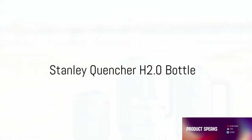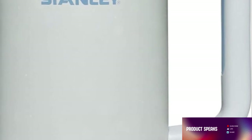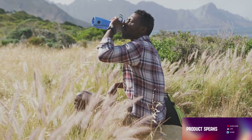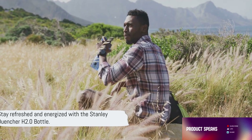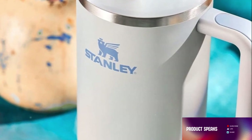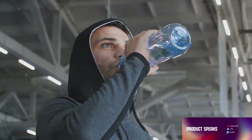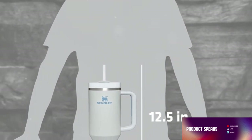Now let's quench your thirst with the Stanley Quencher H2.Zero Bottle. This isn't your average water bottle, folks. Crafted with a robust structure, the Stanley Quencher H2.Zero Bottle is designed to endure the wear and tear of your active life. It's not just about durability though — this bottle also excels in keeping your drinks chilled. Picture this: a grueling workout or a long hike, and your beverage is still icy cold, waiting to refresh you. The Stanley Quencher H2.Zero Bottle isn't just about function, it's also about style. Its sleek design is a blend of modern aesthetics and practicality. Easy to carry, this bottle is designed to be your constant companion — whether you're off to the gym, hiking trails, or just running errands around town. Its sleek design and portable nature make it the ultimate hydration companion for your active lifestyle.